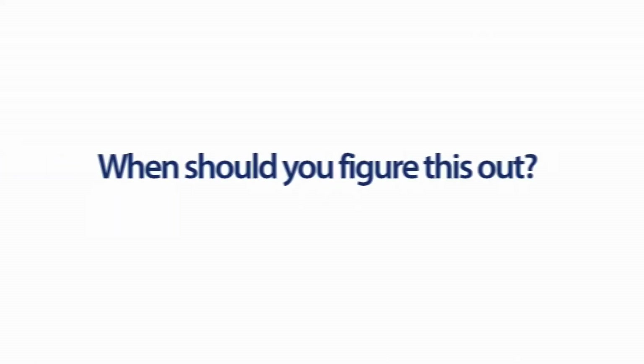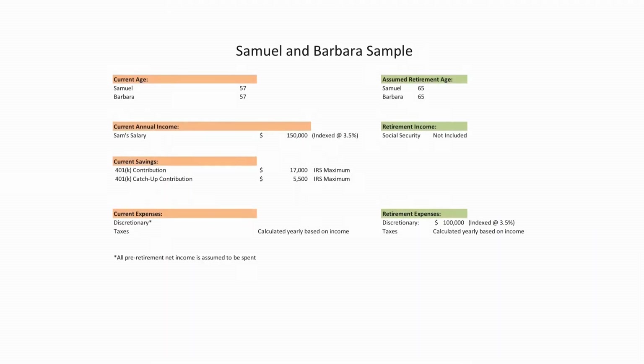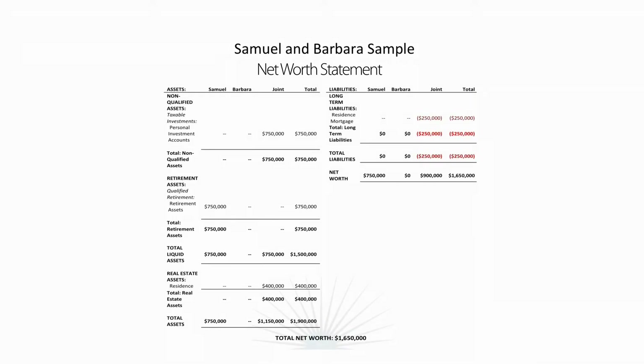Continue to educate yourself and move on confidently toward your life's goals. When should you figure this out? Let's take an example. In your workbook papers, we're looking at a net worth statement for a sample couple. It shows their ages, their retirement goals, their net worth, their assets and their liabilities, and we plot that out toward their unique goal of retirement security.